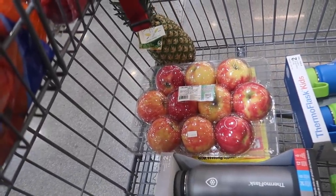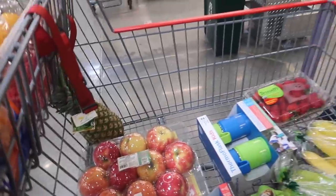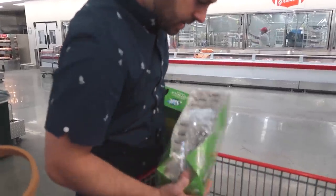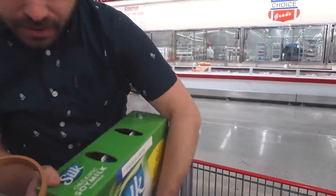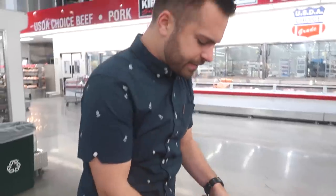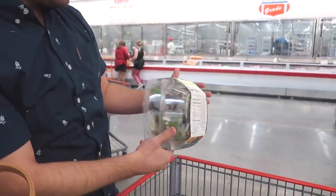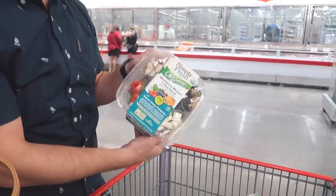Justin also got some organic honey crisp apples. Then he picked out a watermelon. We got herbal eggs, soy milk, and show us your salad. It looks good though - blueberry walnut feta salad with chicken. Try it, why not? It lasts for a while, so go for it.